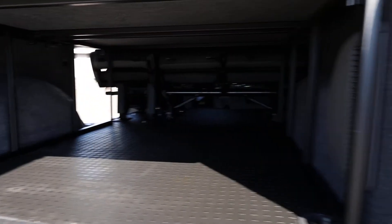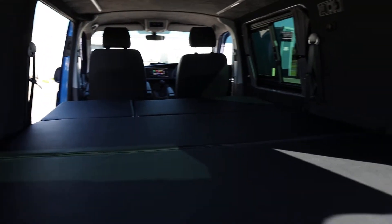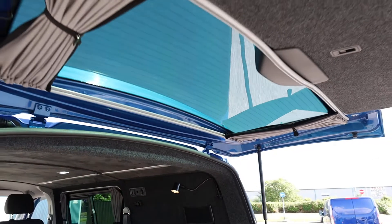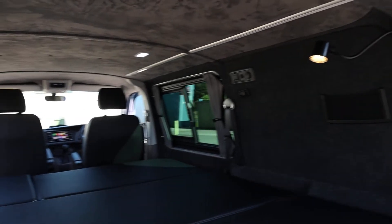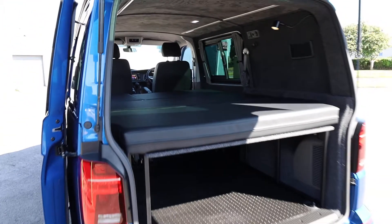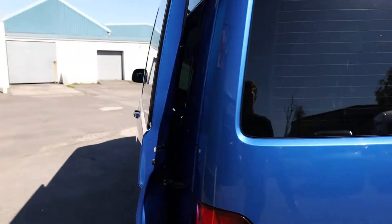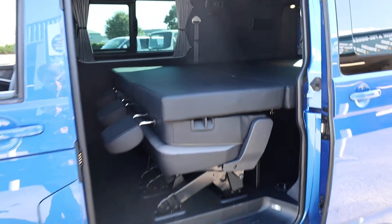It gives you all this storage underneath here as well. You've got curtains all around in the back of the van, including on the tailgate. Accompany that with a bit of extra power and the Eberspächer diesel heater — you're not far off a camper. It's certainly a day van anyway, but a really versatile bit of kit, which I think is super impressive.